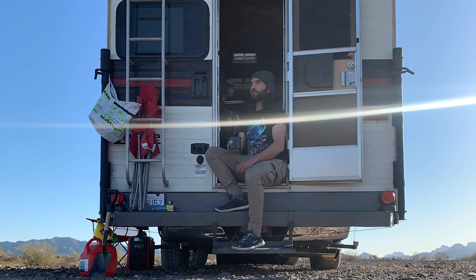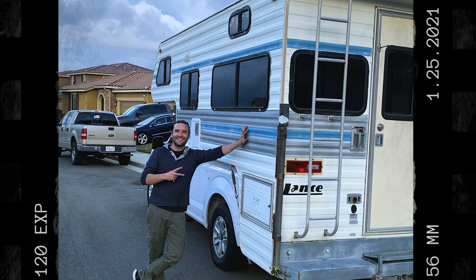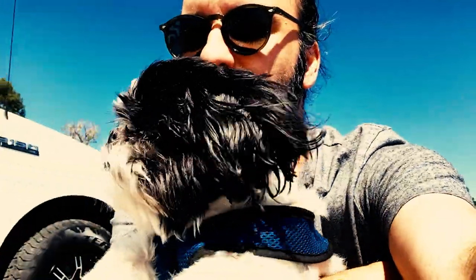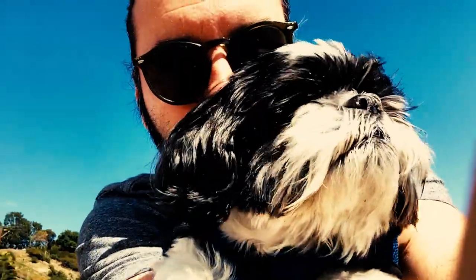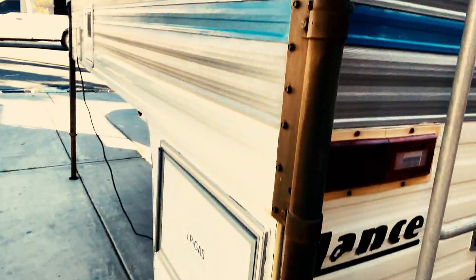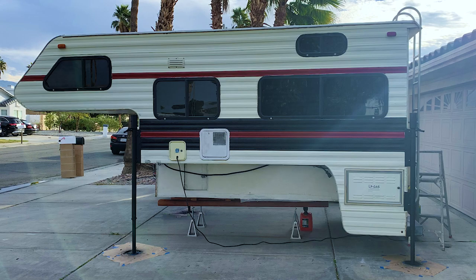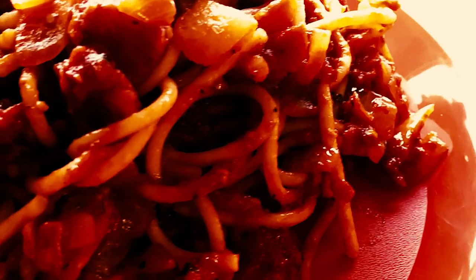Hi, my name's JJ. In 2021, I decided to buy a 1984 Lance Camper and turned it into a home and mobile recording studio to travel with my dog, Checkers. Why don't you come along the journey as I renovate the camper, make music and cook amazing plant-based meals on the road.